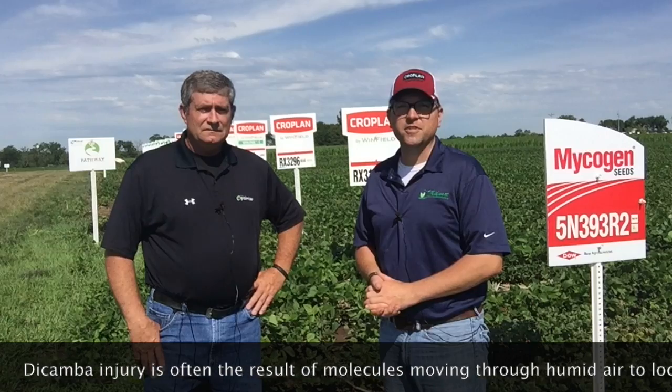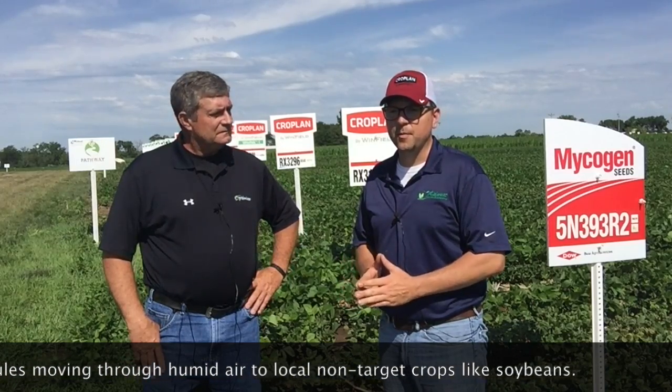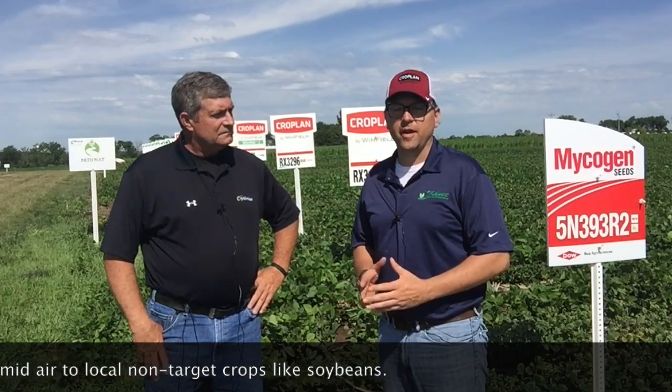This isn't classic wind drift — this is largely due to humidity. What we're seeing with the dicamba is just a classic dicamba effect where two, three, four weeks after the fact, we're starting to see damage show up in the soybeans and the susceptible varieties.